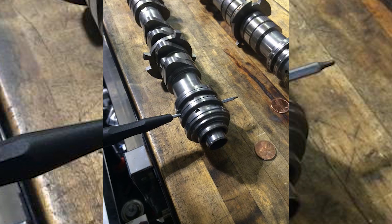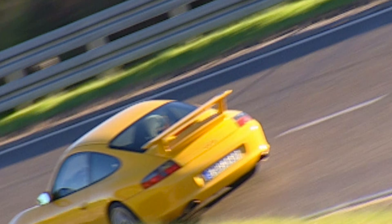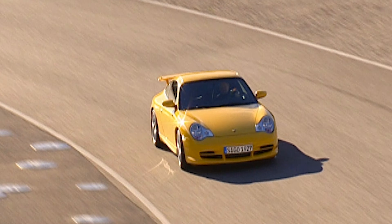Another issue that can happen is a spun camshaft, and the block can crack. Both of these issues will require a rebuild. And in the case of a cracked block, you're going to need a new block.